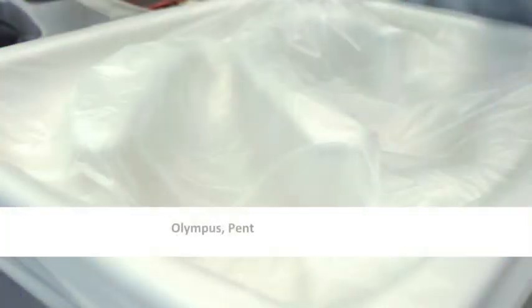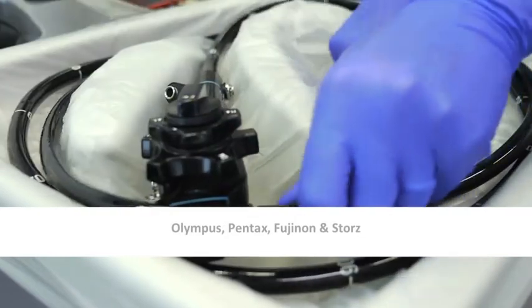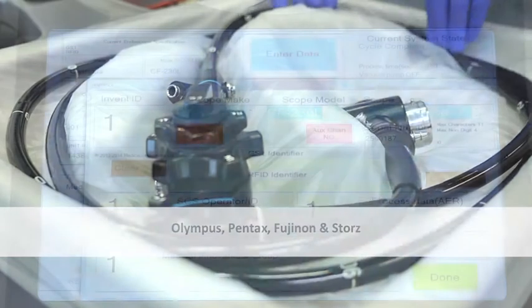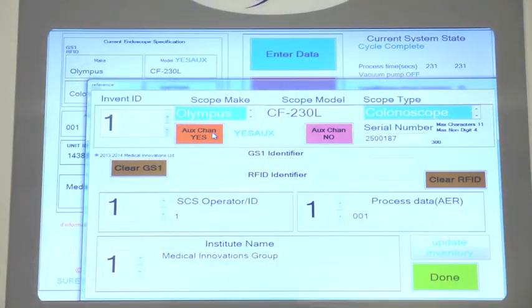The system has been extensively tested with endoscopes from leading manufacturers including Olympus, Pentax, Fujinon and Stortz, and results have shown no damaging or detrimental effect on the endoscope.